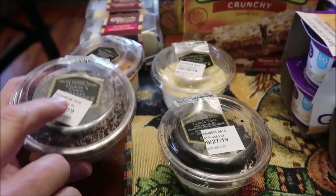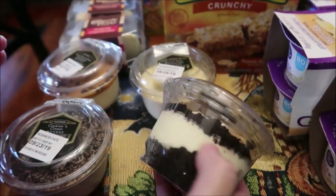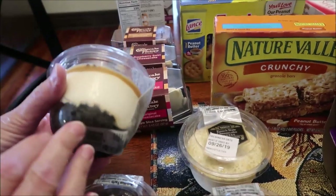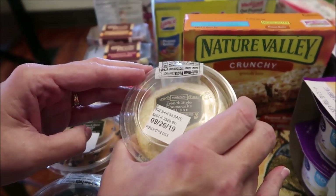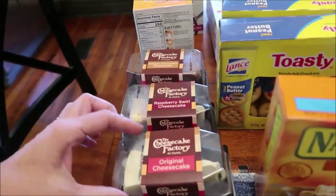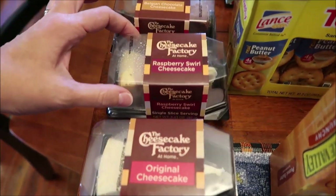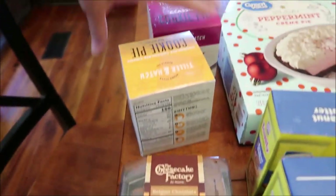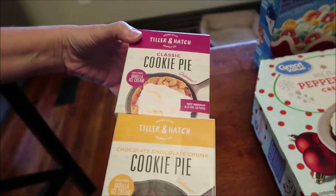The Walmart mousses include cookies and cream, a tuxedo trifle, one called turtle, and a French style cheesecake mousse. In the regular freezer aisle I found Cheesecake Factory slices: original cheesecake, raspberry swirl, and Belgian chocolate.